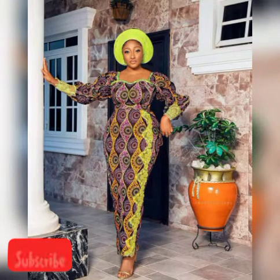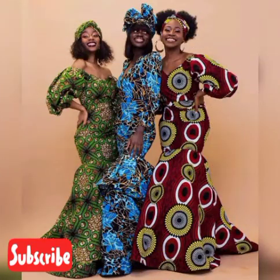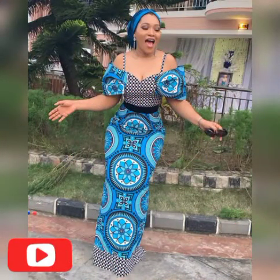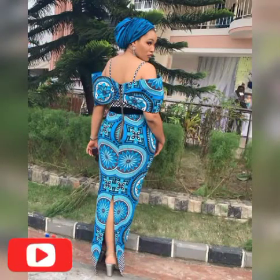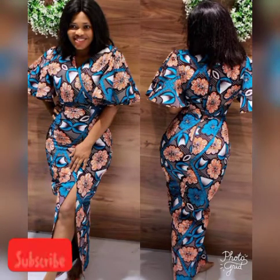We have so many eye-catching designs here in this video that you love and that you would like to go for. We have them in different styles, different shapes — we have them in gowns, in skirts and blouse, in wonderful stubs. So make your choice and pick the one you want.